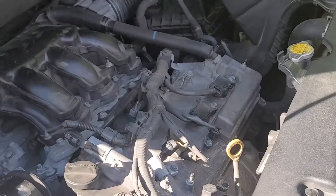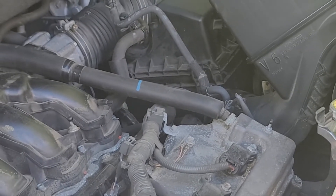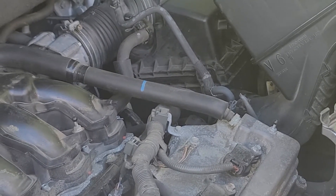This valve is normally in or close to the crankcase cover. In the case of this Toyota Highlander, it is on the crankcase cover here.